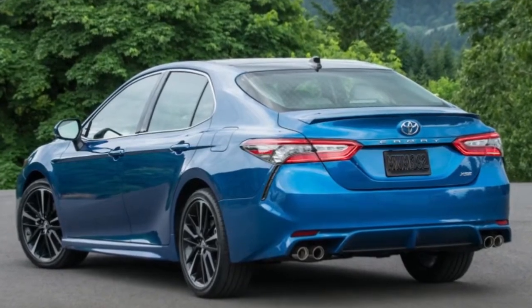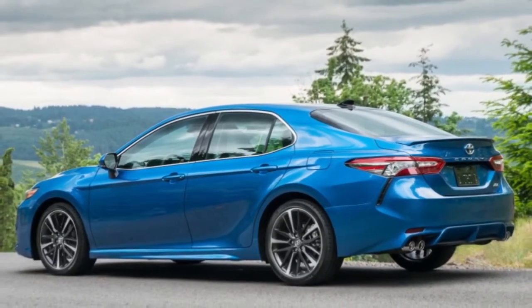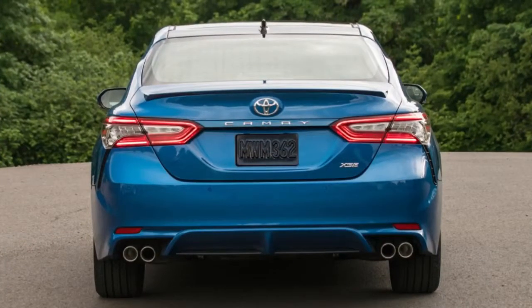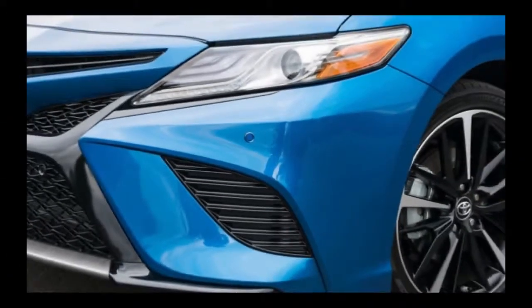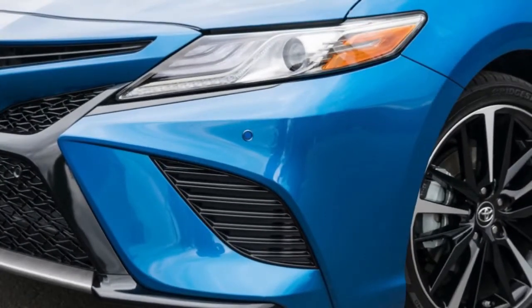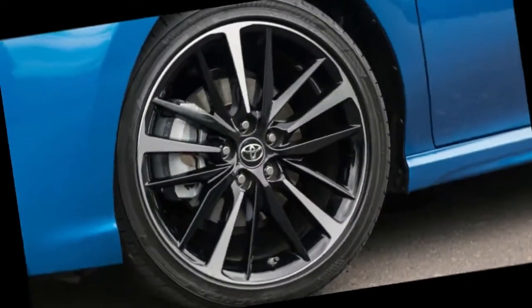According to the ASA, every model of Camry has headlights that are at least acceptable, the second highest rating from the organization, and there are turning headlights available to earn the highest rating of good. This is a significant improvement over the previous generation, which had four variations of headlights — only one of which was rated acceptable. Another set was rated marginal, and two sets of LED lights were rated poor.